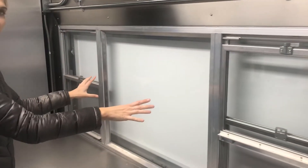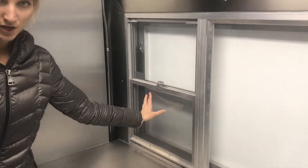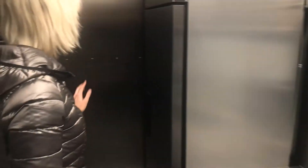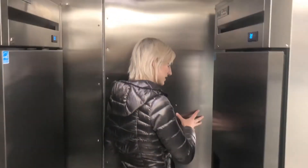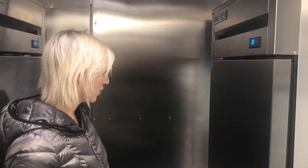You have glass here as per NSF requirements, and then another self-closing window here. In the front of the truck, we have a self-closing stainless steel door, so it will push open and close on its own. And we also have the same kind of door in the back.